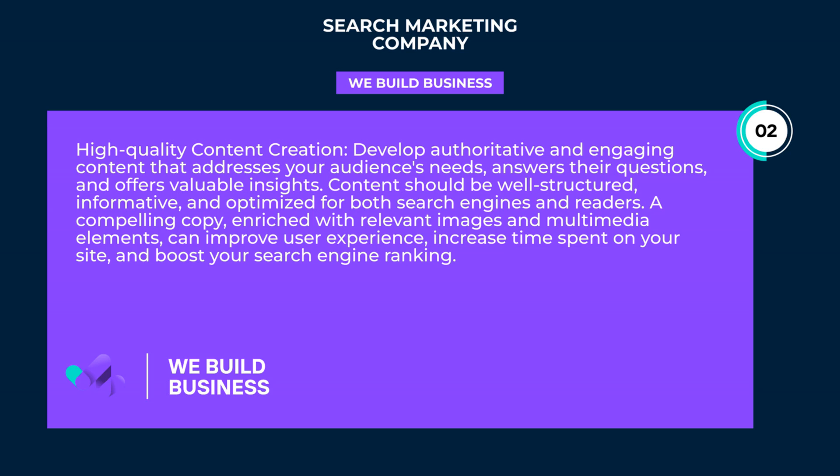A compelling copy, enriched with relevant images and multimedia elements, can improve user experience, increase time spent on your site, and boost your search engine ranking.